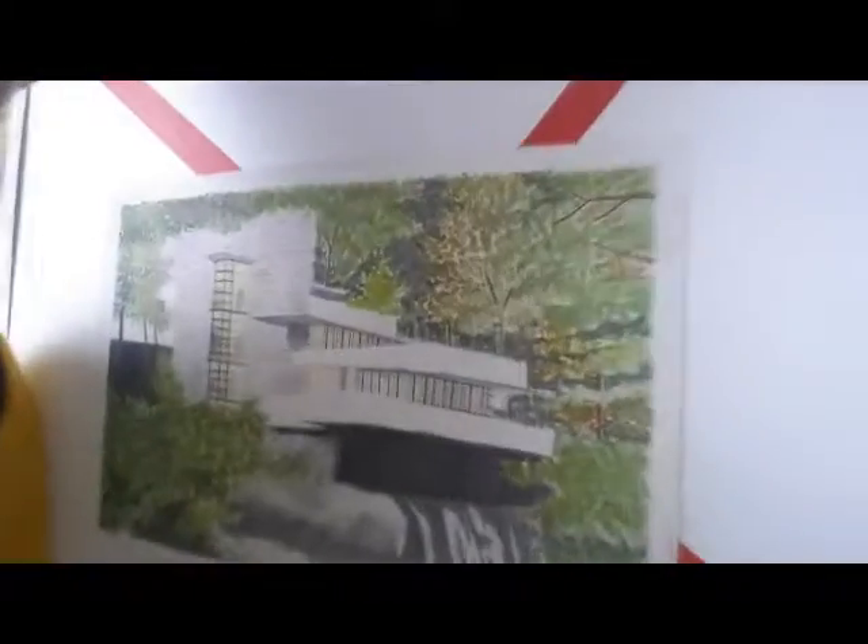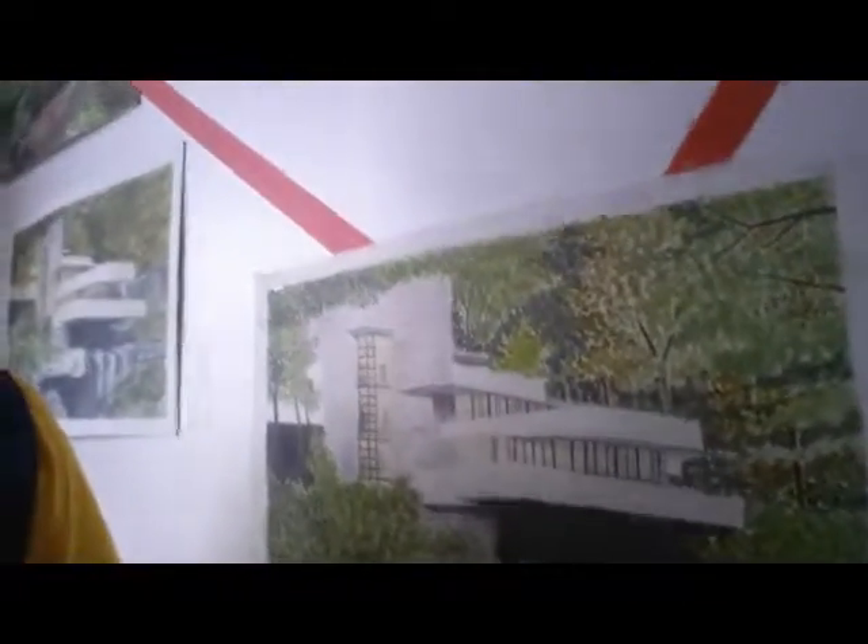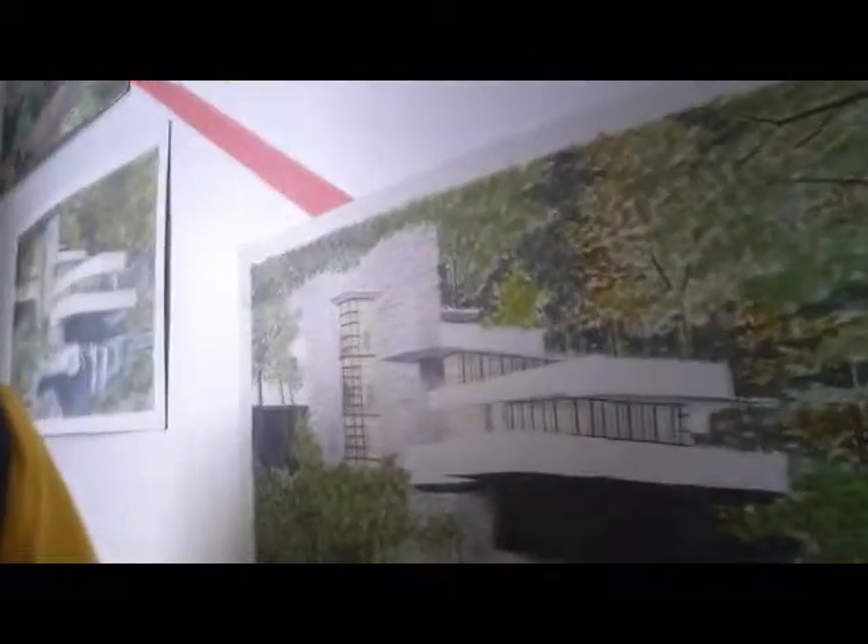This artwork is an example of pointillism. As you can see, these are dots made of watercolor. What I love about this is the blend of colors used in this artwork.